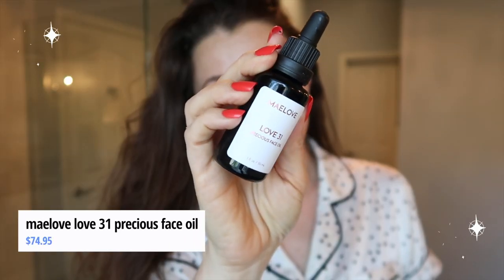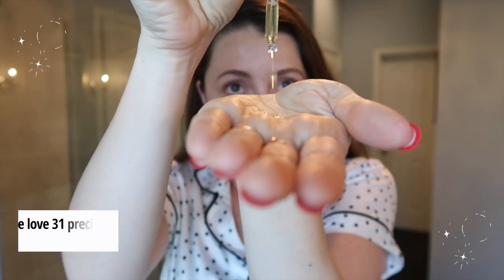Another product I've been loving from Maylove — typically the very last step in my nighttime skincare routine — is their Love 31 Precious Base Oil. If you want a powerhouse that has rosehip seed oil in it, this is the one I'd recommend. It is pricier at $75, but this is a special oil blend — this is the second one I've used. I went heavy on this in the winter because my skin is drier, and it completely eliminated any dryness I had. It is the most luxurious-feeling oil; you press it in and it's got such a beautiful proprietary blend.